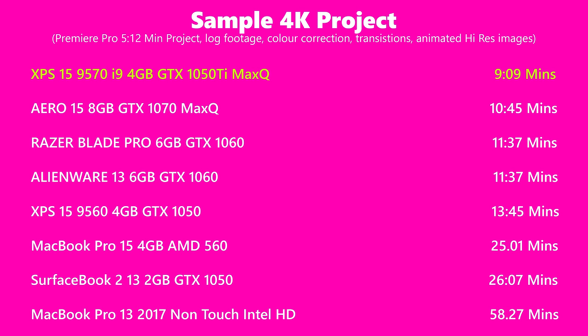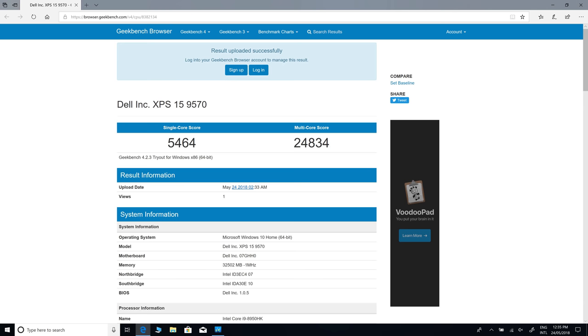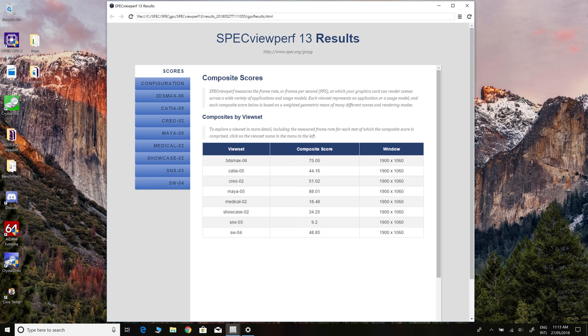For content creation, thermal throttling isn't really an issue because you're usually using either the CPU or GPU, not both. I was getting the fastest render times with this XPS 15 — about 10% faster than the Aero 15X with the i9. If you're thinking of going with an i5, I'd probably get the last-generation XPS 15. But these 8th gen six-core i7 or i9 parts are fantastic. You can upgrade the RAM, SSD, hard drive, battery, and even the Wi-Fi card.